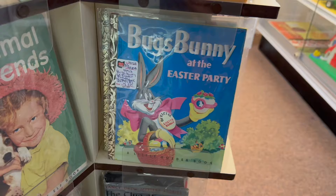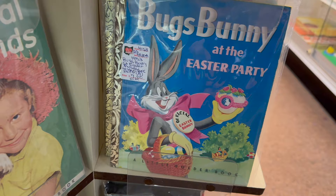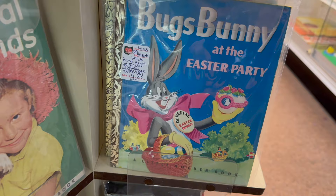There's a little Golden Book — the egg book. The Bugs Bunny book — I guess that counts as Easter! Jimmy just found this one — a little plastic Easter bunny, that's vintage.